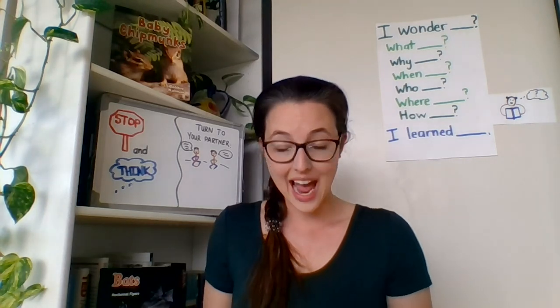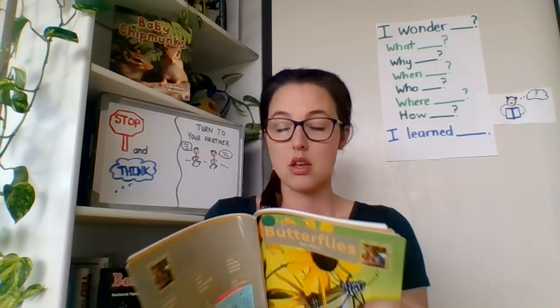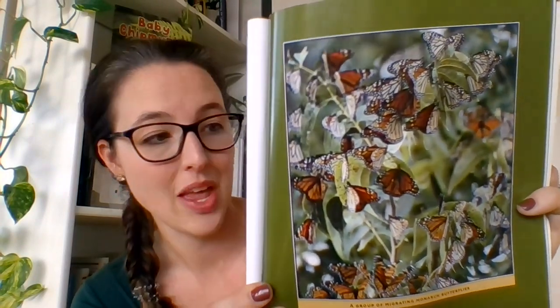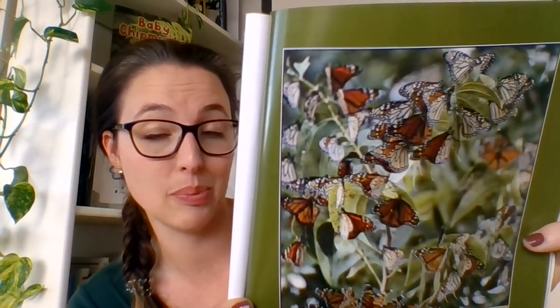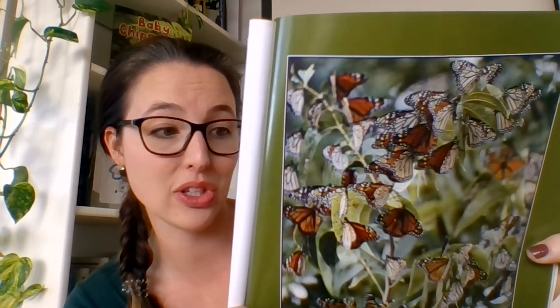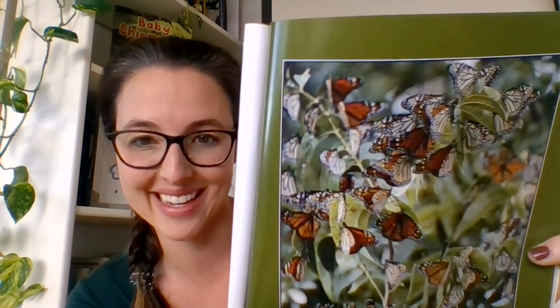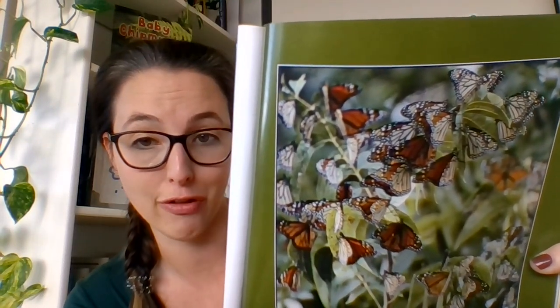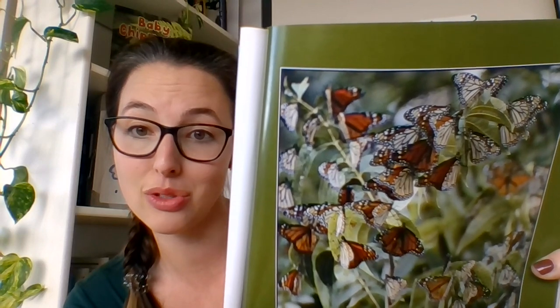From caterpillar to butterfly. A butterfly does not have wings when it is born — it starts out as a caterpillar. Caterpillars look like worms with many legs. They are green or brown. Some caterpillars are furry; others are smooth.